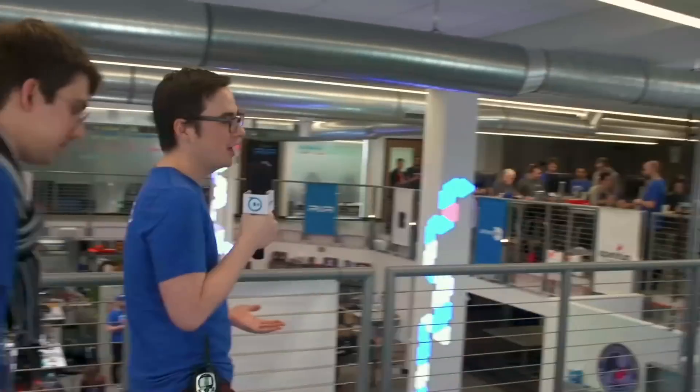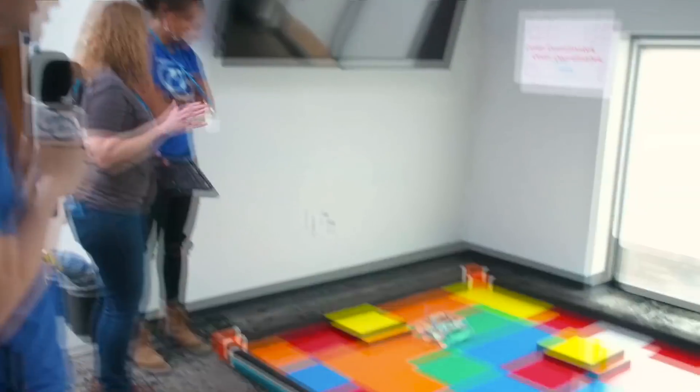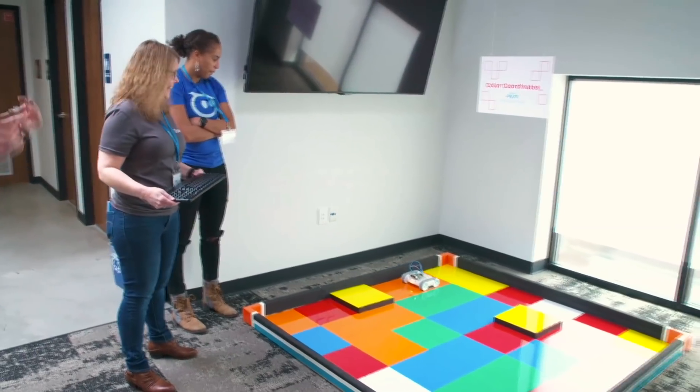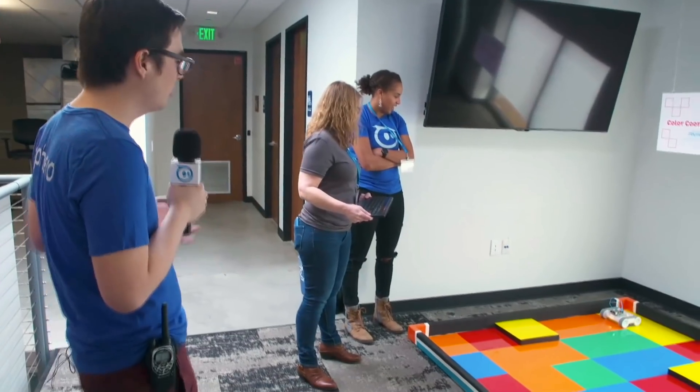We do have a team starting off on — I think — my favorite event: Color Coordinates. Quentin is a little bit devious, as this is probably the most difficult challenge here — it's a puzzle solver as well as some programming. Each color represents a cardinal direction, and you have to go from a certain block to another block.